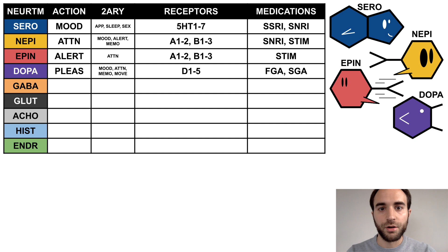Dopamine is the pleasure neurotransmitter with many secondary effects, including on mood, attention, memory, and movement. It binds to the dopamine D receptors 1–5. First-generation and second-generation antipsychotics act on the dopamine receptors. Dopamine is a purple fish with a large mouth, since he is always looking for more food and more pleasure.